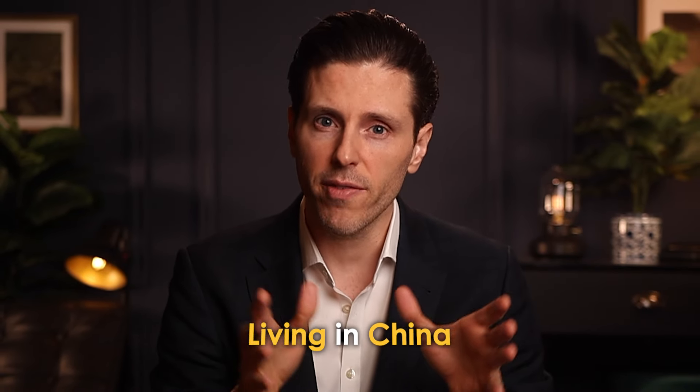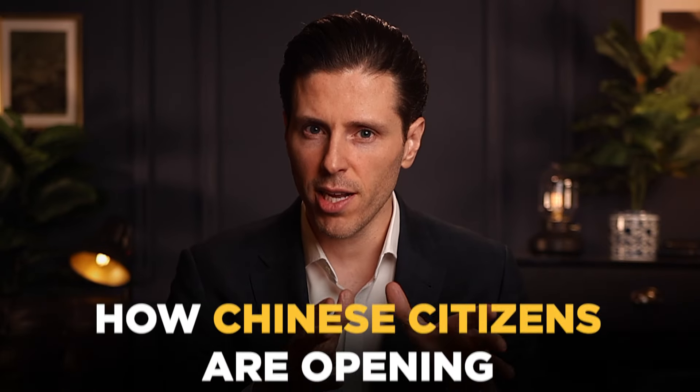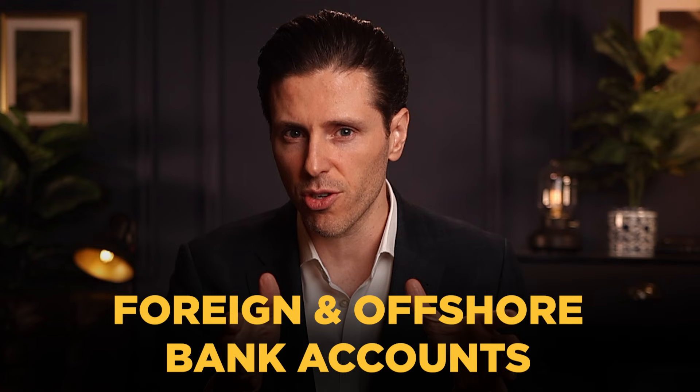This video is for Chinese citizens. If you are not a Chinese citizen, I suggest clicking up here and I'll tell you the five best countries for offshore banking right now. If you are a Chinese citizen, either living in China or outside of China, this video is going to tell you how Chinese citizens are opening foreign and offshore bank accounts in some of the best banking jurisdictions available remotely, without ever visiting those countries and even from the comfort of their homes in China.